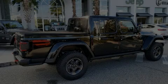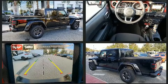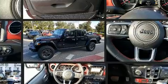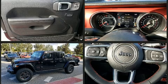Discerning drivers will appreciate the 2020 Jeep Gladiator. This four-door, five-passenger truck provides a satisfying ride for all passengers. Under the hood, you'll find a six-cylinder engine with more than 270 horsepower, providing a smooth and predictable driving experience.